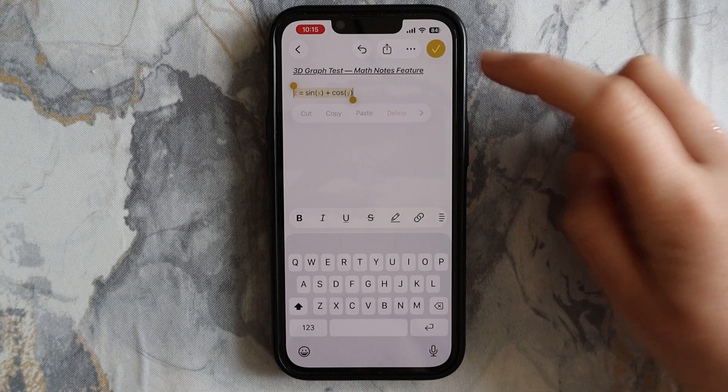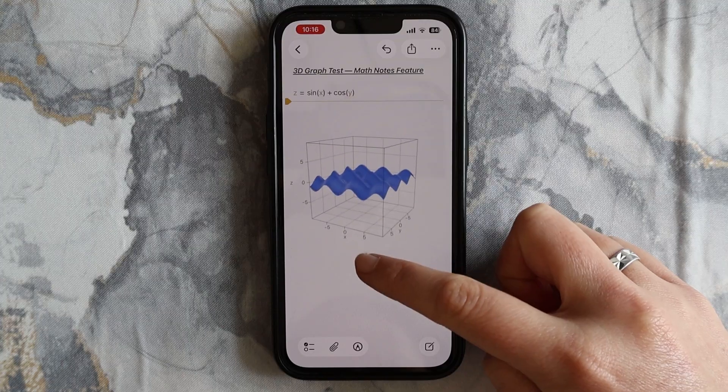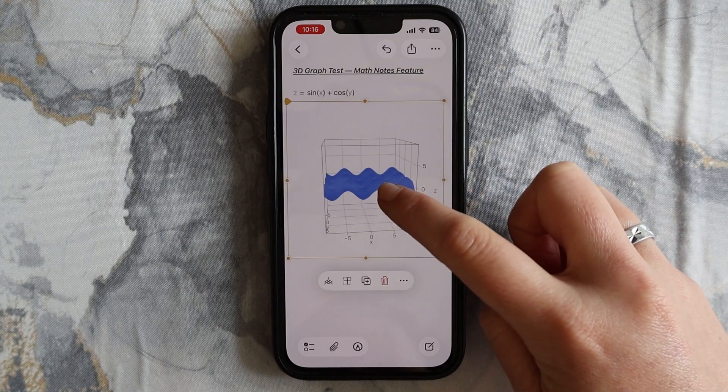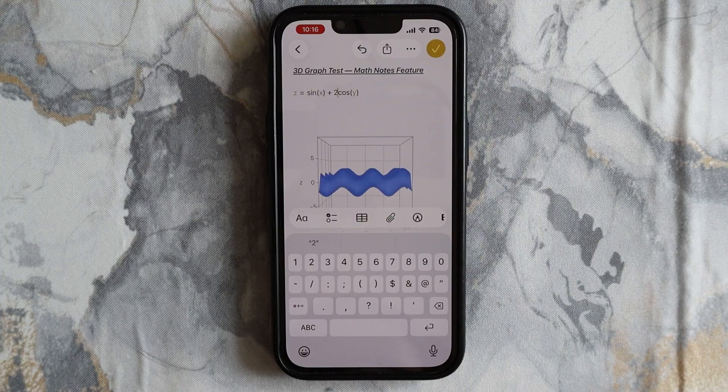If you type an equation with three variables, Apple Notes can now generate 3D graphs, which you can then resize and live edit. It's basically a built-in graphing calculator — and something I would have loved when I was back in high school.